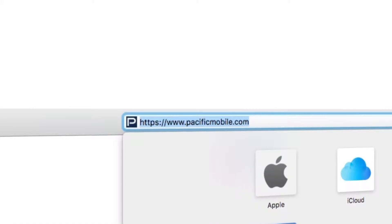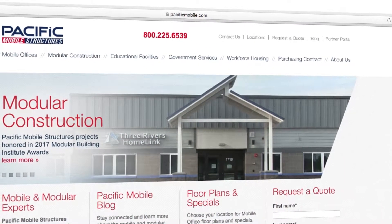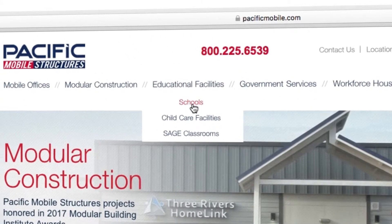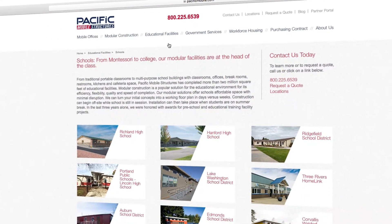Pacific Mobile provides mobile and modular buildings to clients using off-site construction methods that allow them to obtain the products much quicker than you would with conventional construction. The clients in the educational space were used to the typical portable classroom, and they wanted something more permanent.